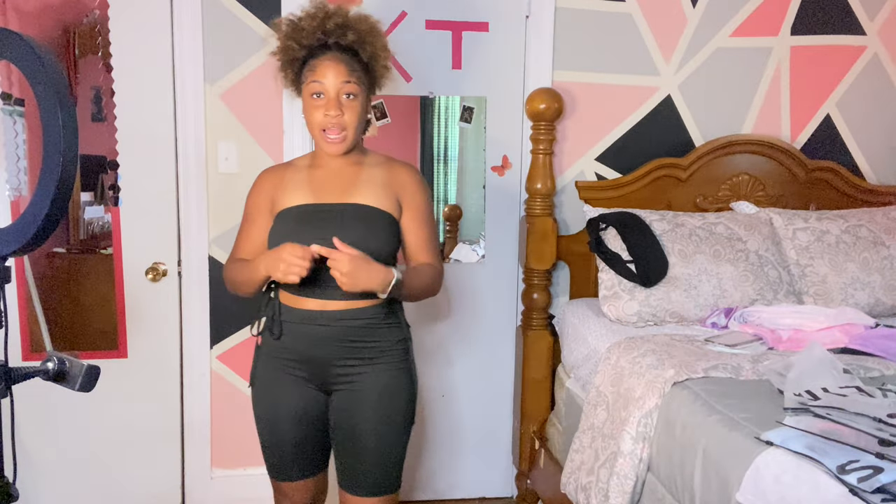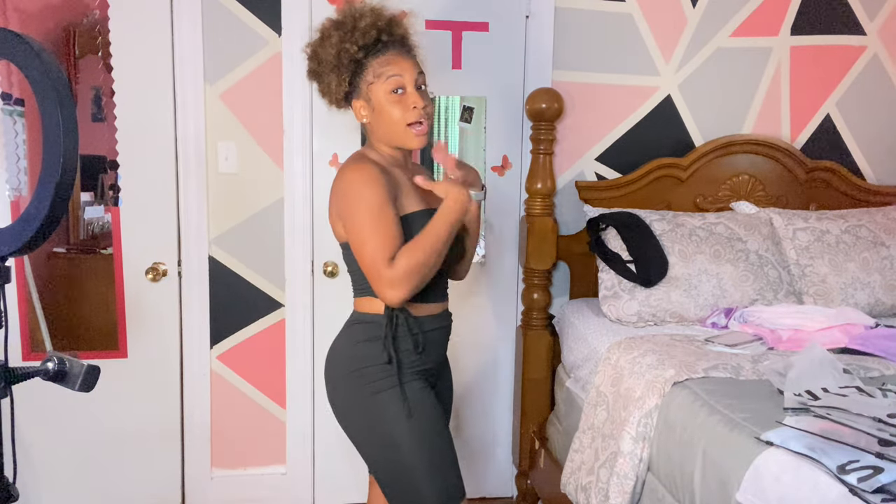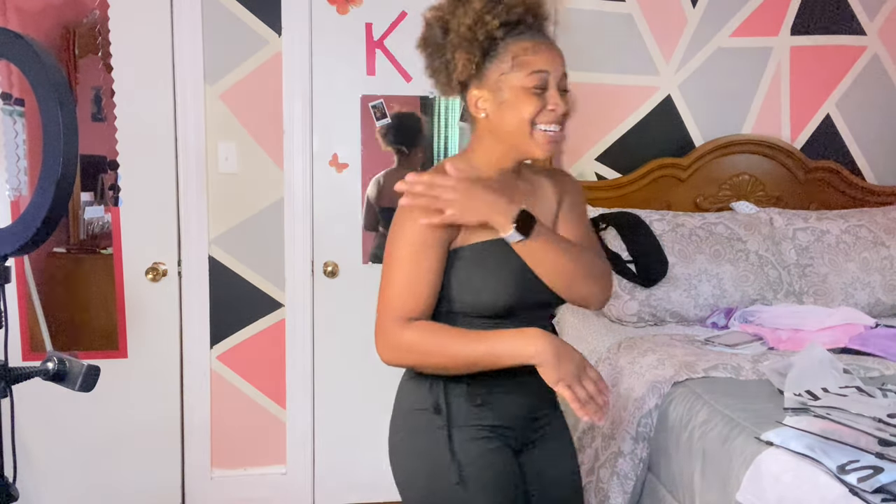Oh yeah, I forgot to tell y'all — everything that I got off SHEIN was a size small. I'm not skinny, but I'm not big — I'm in the middle. Everything I got was size small. I give this a 10 and we're on to the next outfit.